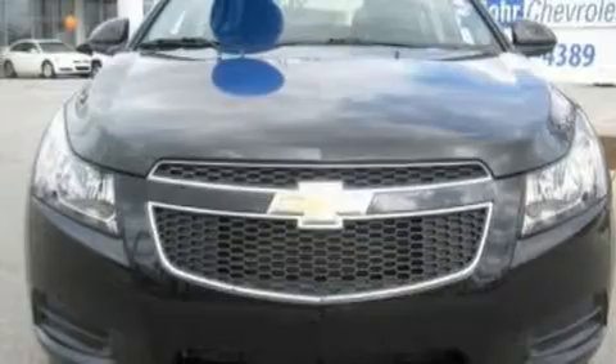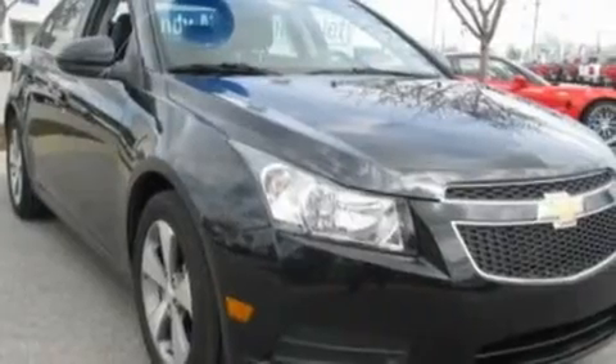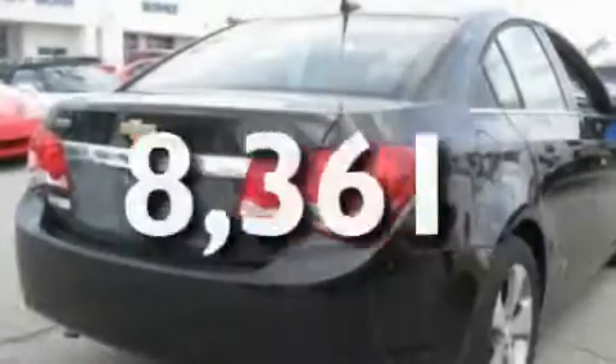Its top features include air conditioning, full power accessories, external temperature display, a CD player, an intercooled turbocharger, a security system, traction control, dusk sensing headlights, an anti-lock braking system, and this vehicle has less than 9,000 miles.